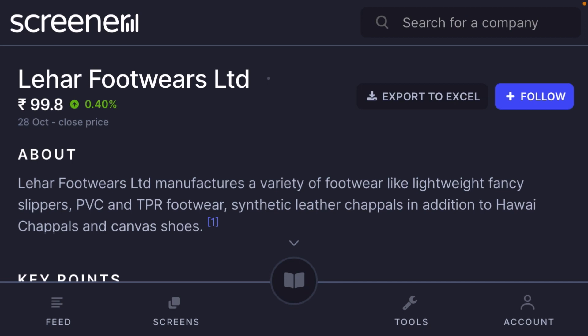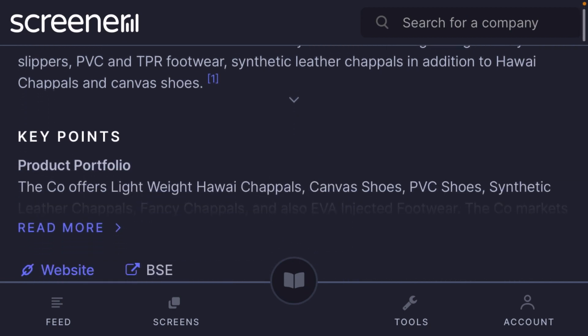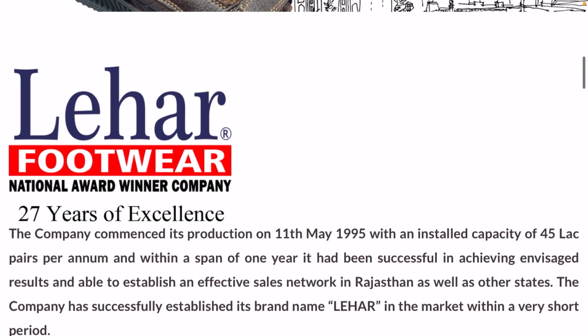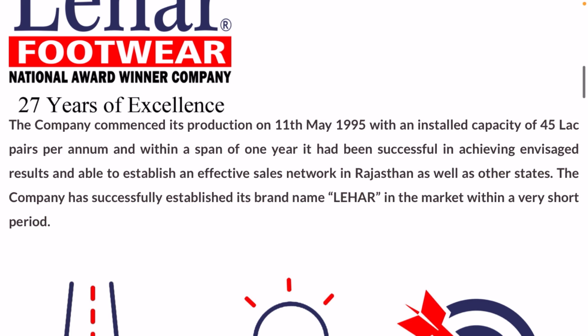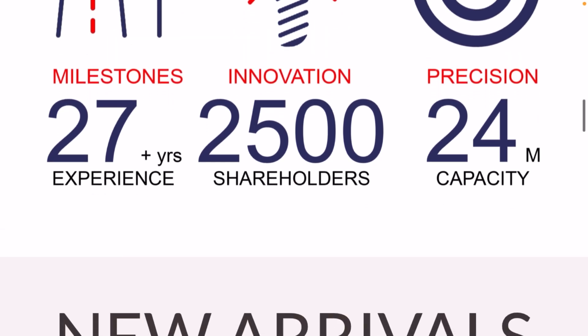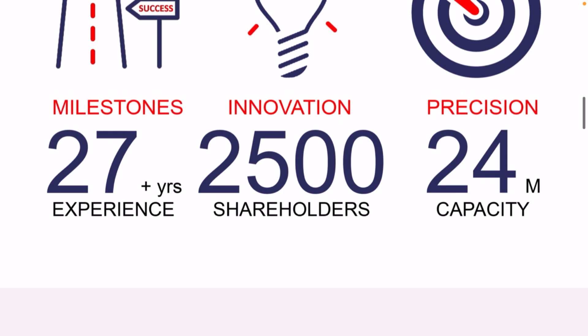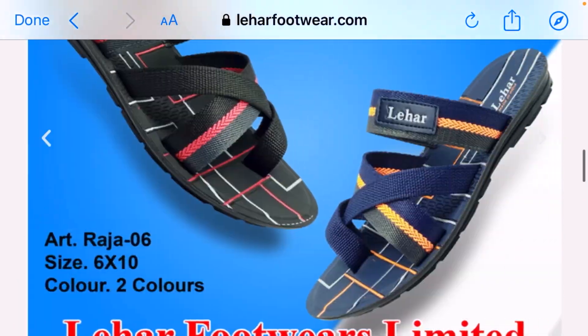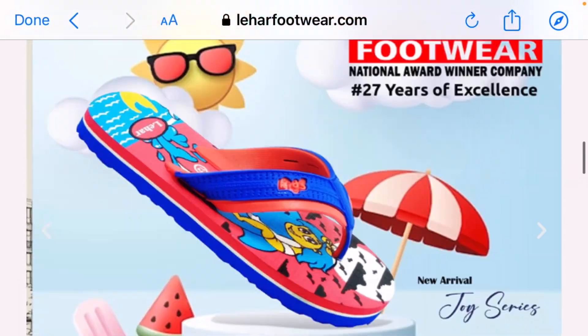Leher Footwear manufactures a variety of footwear like lightweight fancy slippers, PVC and TPR footwear, synthetic chappals, Hawaii chappals, and canvas shoes. Looking at their website, it is a national award-winning company established in 1995, with 27 years of experience, 2,500 total innovations, and a 24 metric ton production capacity. Very good, high-quality products.